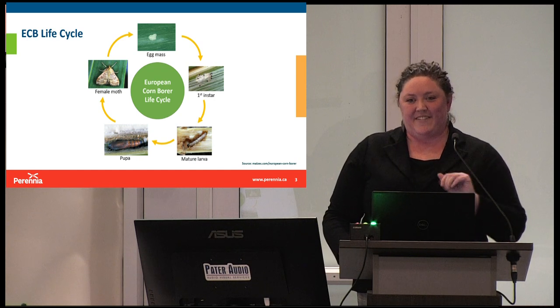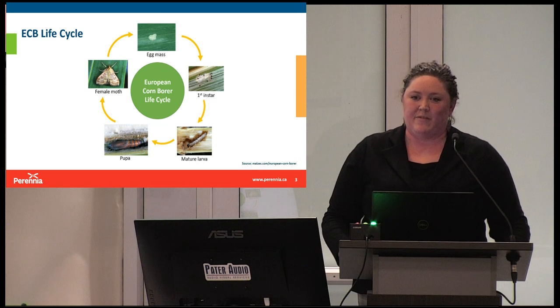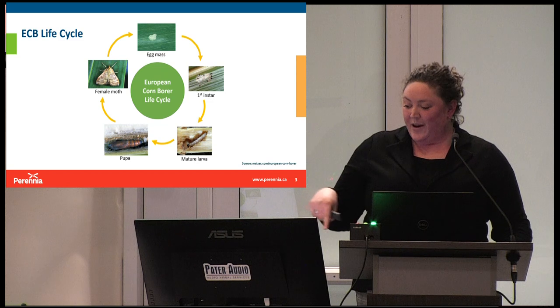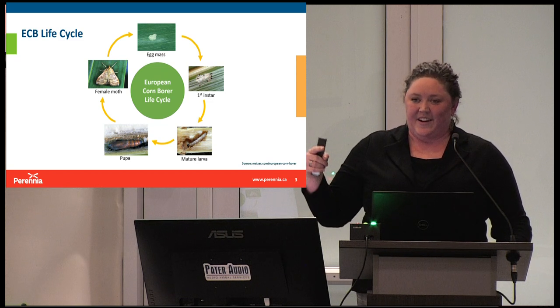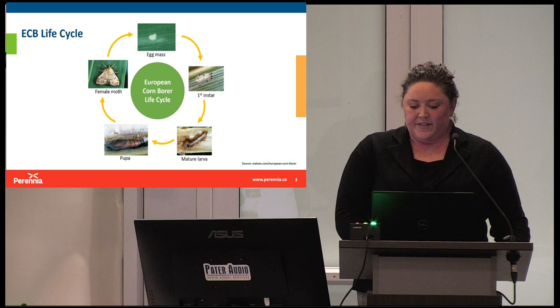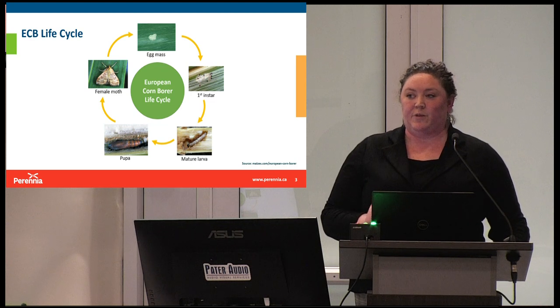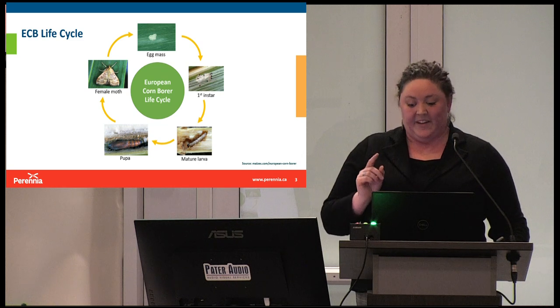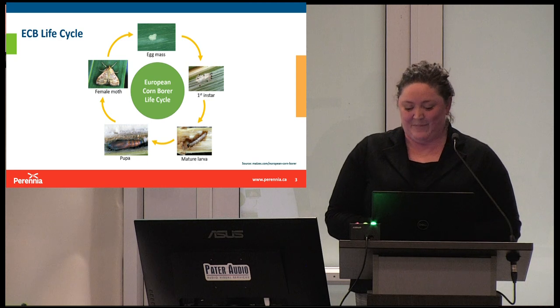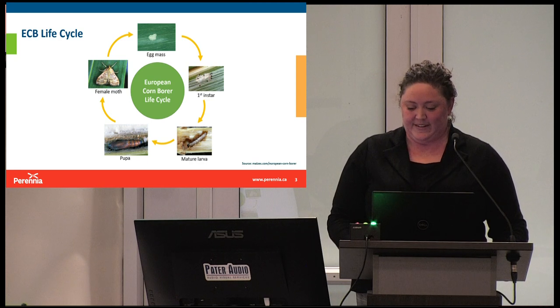The five-instar larval phase is the most damaging phase of these insects. You can see the mature larvae tunneling through the stalk. There are also a couple of different types of European corn borers. We have a univoltine type, which means one generation per growing season, and bivoltine, which is two generations per growing season. That means that peak flight and egg laying happen at different times.